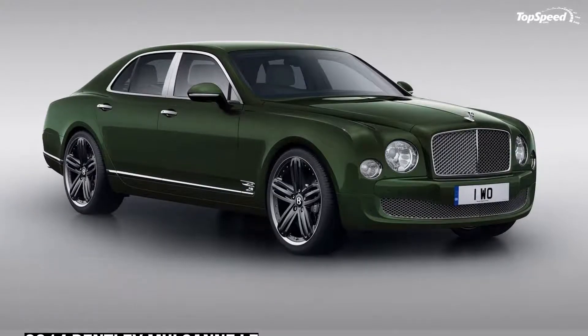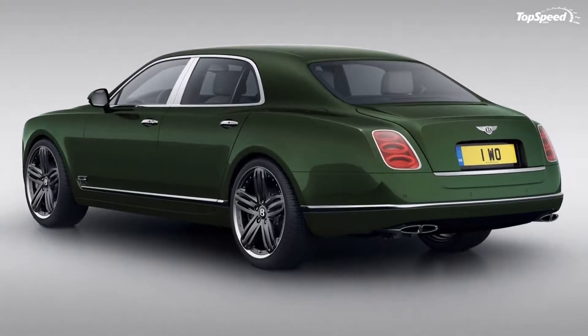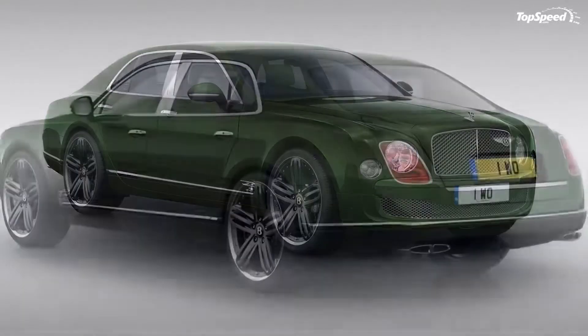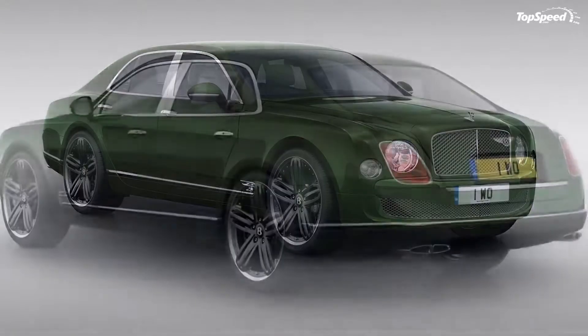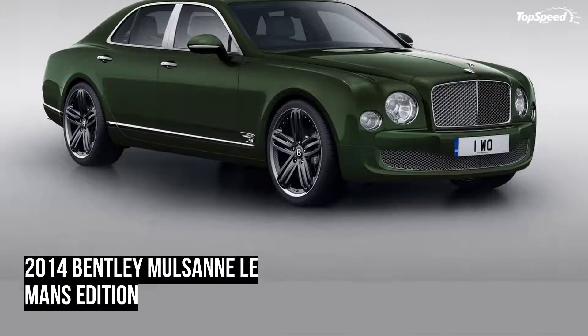2014 Bentley Mulsanne. As the flagship luxury sedan in the Bentley lineup, the Mulsanne holds a back seat to no one. Filled with luxury to the brim, the Mulsanne features some of the finest items you can find in a vehicle, including iPads, coolers, luxury leather, and even cabin carpet. That's no small feat.